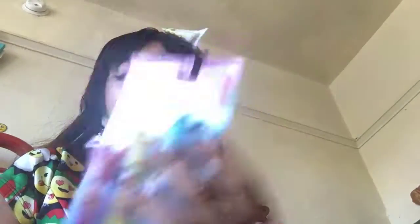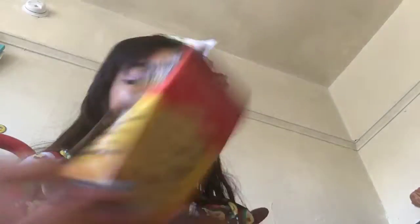First thing we got these Disney princess crown lip gloss — I really like the colors and the glitter around them. And then I got this tower game that's really small and mini, I really liked it. And then I got this hexagon Bluetooth speaker — it's cute.